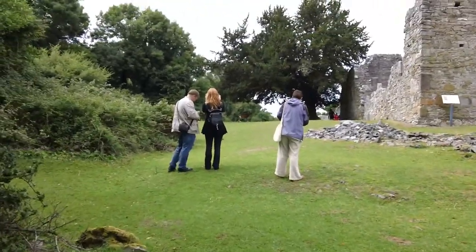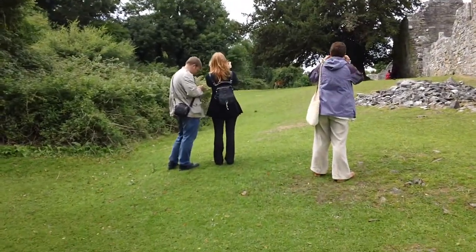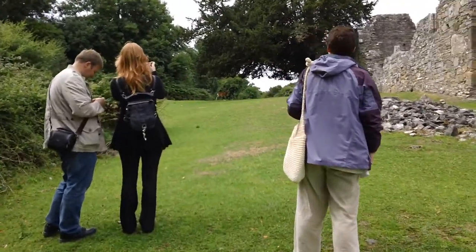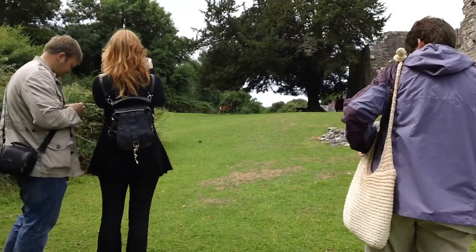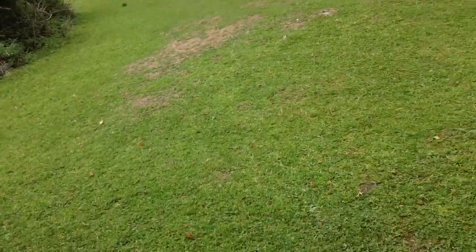There's a deer. We were told there are deer all over the island. Have you seen the deer? What a gorgeous place this is. It's still peaceful.